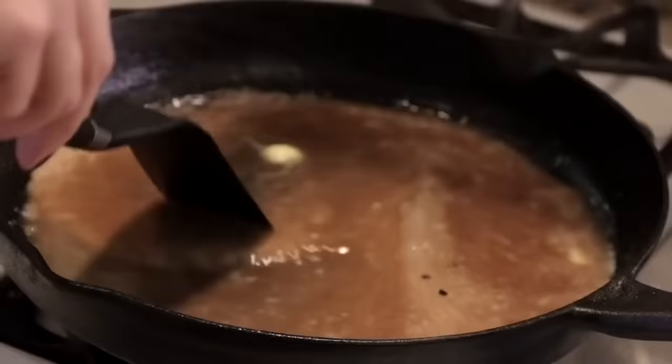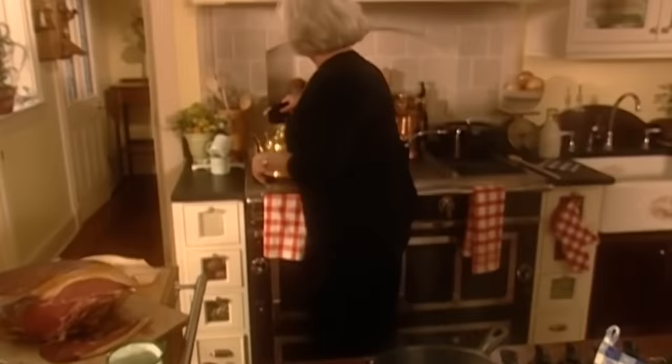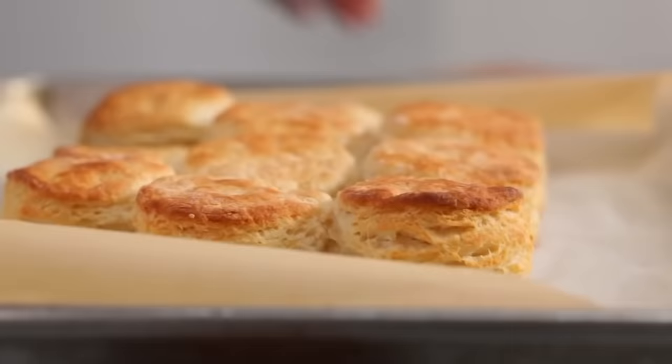Red-eye gravy is made with the grease and drippings of pan-fried ham and black coffee. It might sound kinda gross, but this stuff really is amazing. The coffee is first used to deglaze the pan, but is then combined with the grease on a one-to-one ratio, resulting in a highly unusual yet genuinely delicious gravy. You can pour the simple gravy over your ham, potatoes, rice, or grits, but many folk choose to simply sop it up with biscuits.